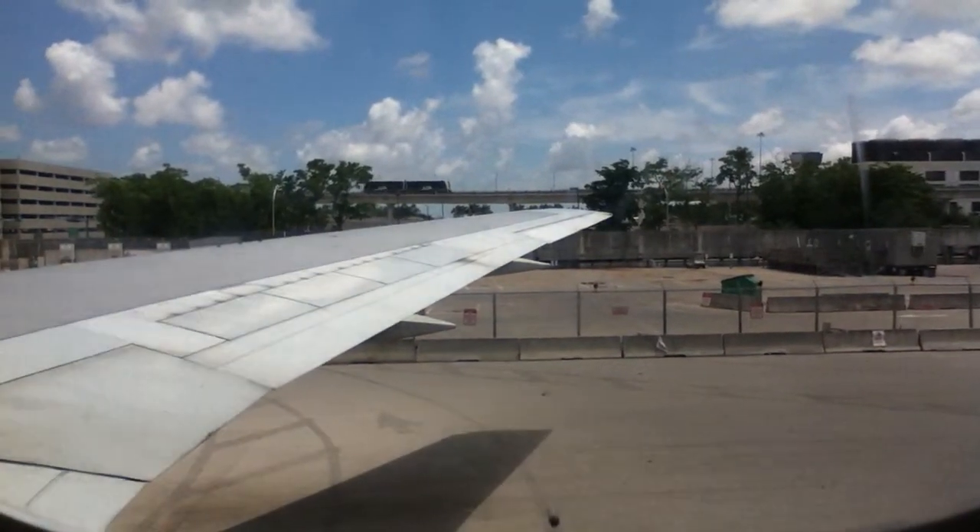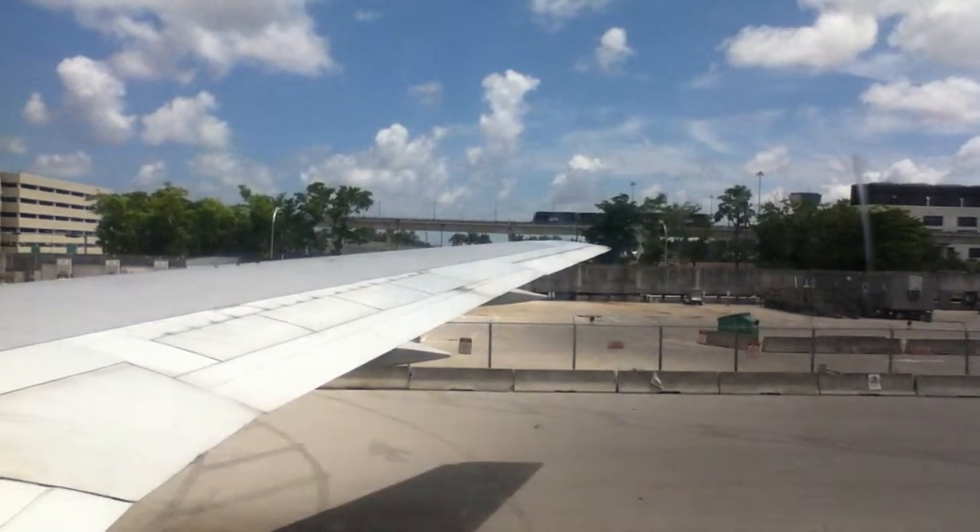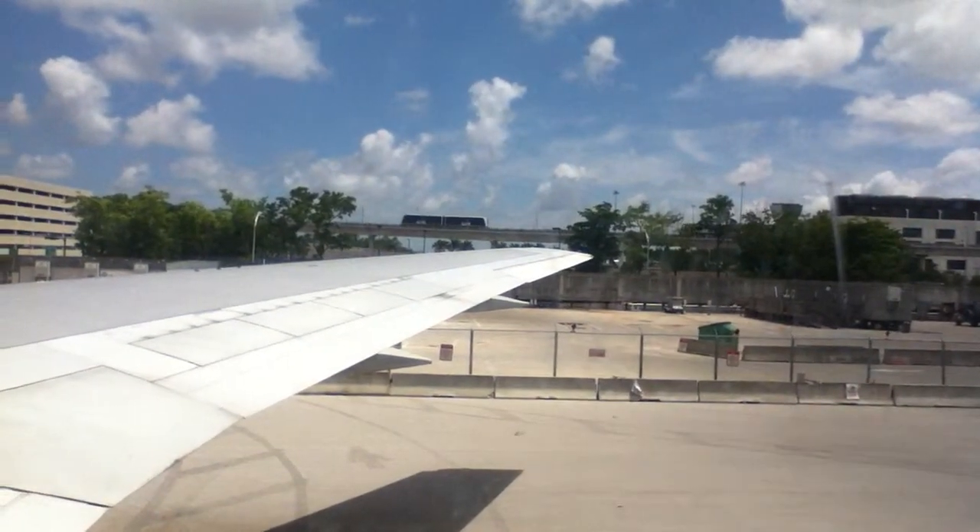The crew will now be coming through to do a final cabin check. We'll be back after takeoff with more information about your flight. Thank you for your attention and for choosing American Airlines.